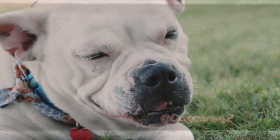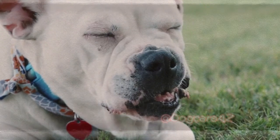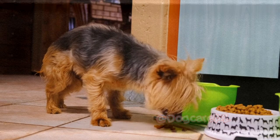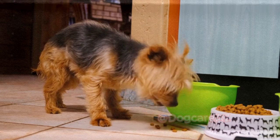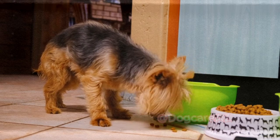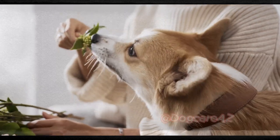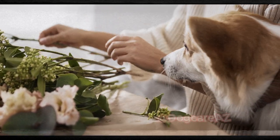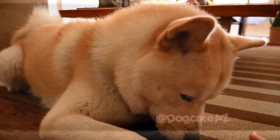Remember, prevention is key when it comes to your dog's dental health. By implementing a consistent dental care routine — including brushing, providing dental treats, and regular veterinary check-ups — you can ensure your dog enjoys a lifetime of healthy teeth and gums. Continue to prioritize your dog's dental health and give them every opportunity for a radiant smile and overall well-being. Remember, a healthy mouth contributes to a healthier life for your beloved companion.